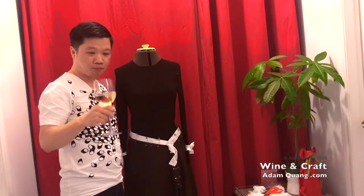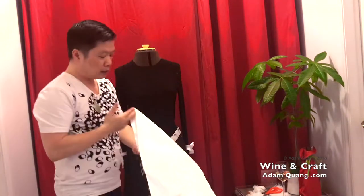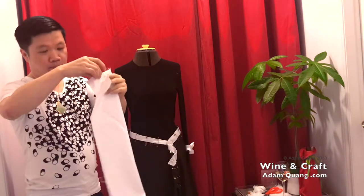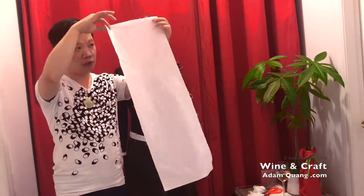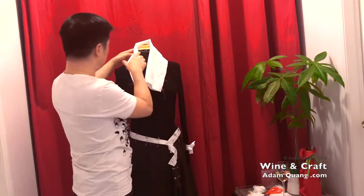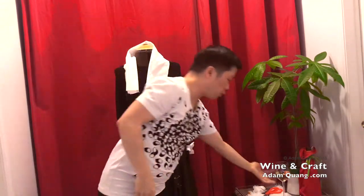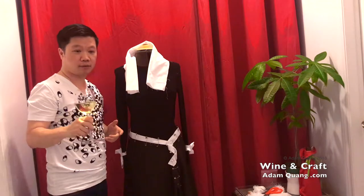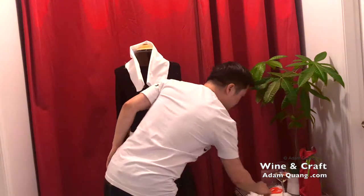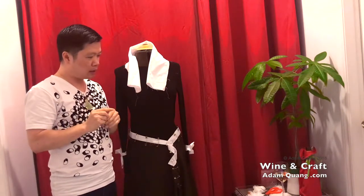Thanks to John for pointing out the upside-down thing — I have no idea how that happened. So what I'm thinking is I'll do a collar in the same style, continuing with the white trimming. I'm going to take a piece of fabric — just a scrap I have — and basically add a collar onto this dress. If you don't have anything at home, you can use leftover scarf fabric.